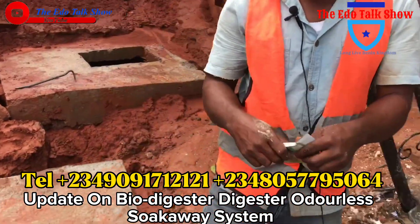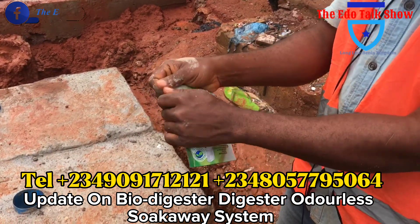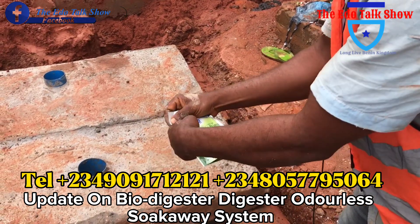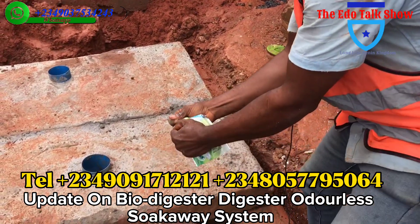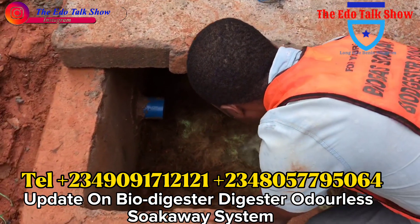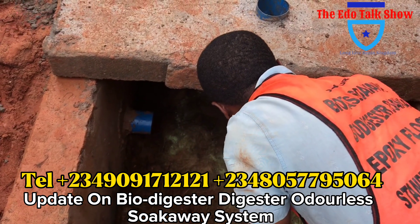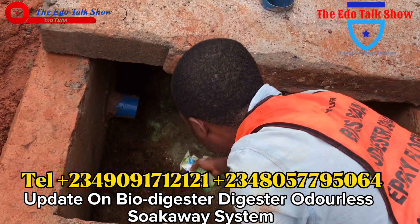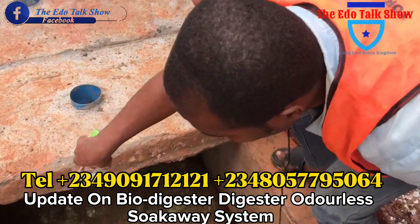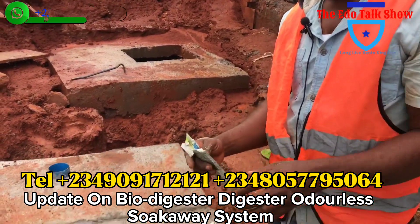I'm going to put the last enzyme. The three that I put was okay, but I like doing things in excess, so I want to put four sachets. This is the enzyme. This enzyme is created or produced from natural things — what God created. That is why it's called Bow Digester.